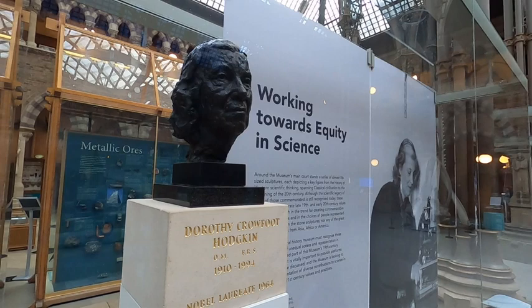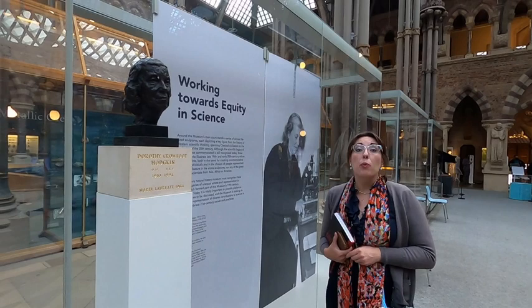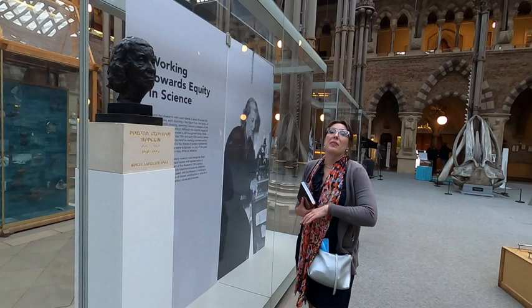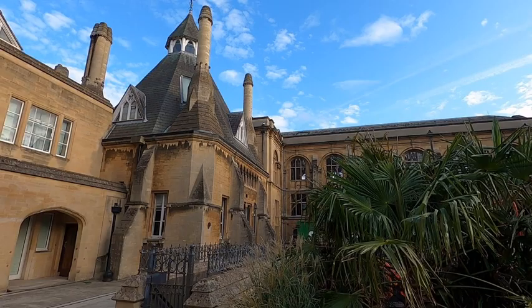This is Dorothy Crawford Hodgkin. She still remains the only British female Nobel Prize winner in science. She worked in the basement of the Natural History Museum, and her bust is the only representation of a female scholar in this place.